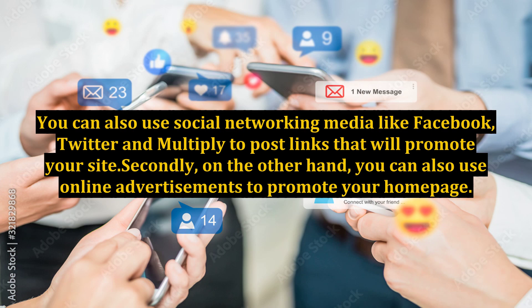You can also use social networking media like Facebook, Twitter, and Multiply to post links that will promote your site.